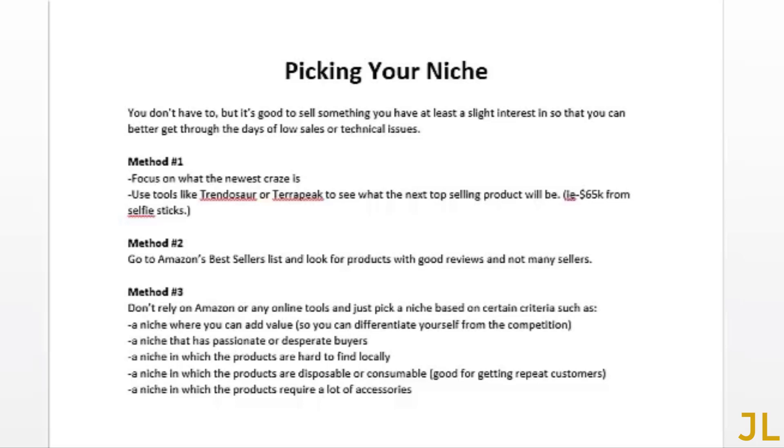Let's cover picking your niche. You don't have to find something you're passionate about, but it's good to sell something you have a slight interest in so you can better get through the bad days of having an online business — because when you first start out you will encounter some bad days with low sales or certain problems. Here are three methods for finding your niche. Method one is more for short-term profits.